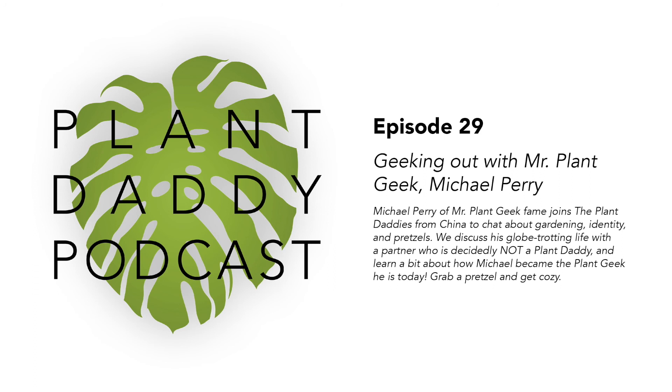Welcome back to Plant Daddy Podcast. Today we have a really great interview lined up that I am personally really excited about. The person we are chatting with is one of my own personal horticulture heroes.